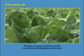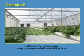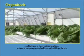This lets you grow, say, lettuce, nearly anywhere — including places where you couldn't grow it, or rather in places where it wasn't economically worthwhile to do so.